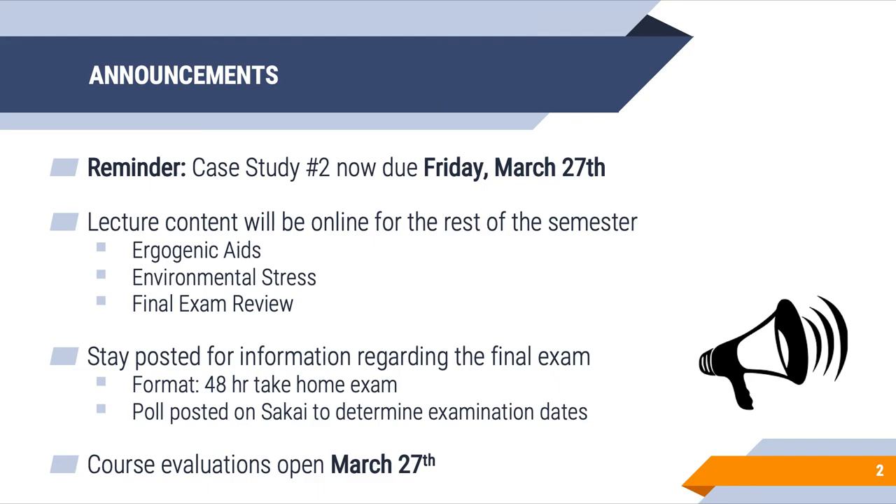A couple of quick announcements. I've extended the due date for case study number two. It's no longer due Friday, March 20th. It is due next Friday, March 27th. Submit this by 11:55pm. If you have any questions regarding the assignment, please don't hesitate to reach out.